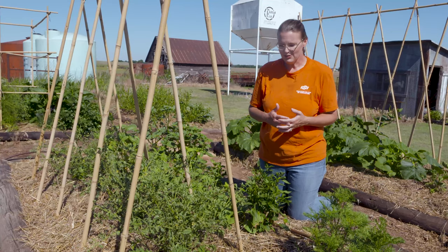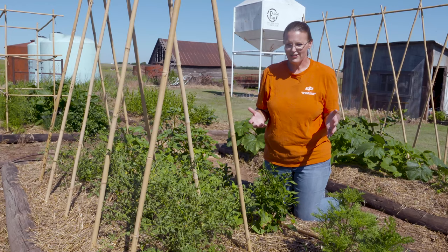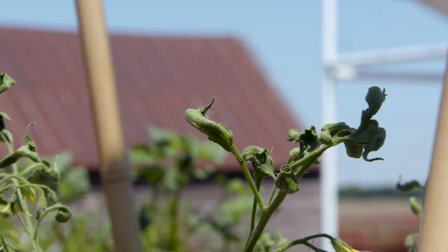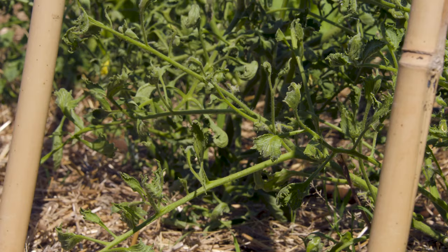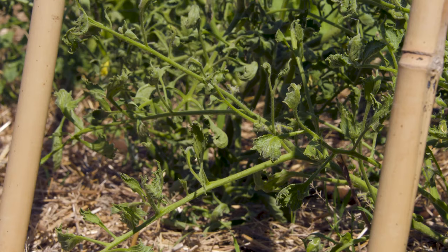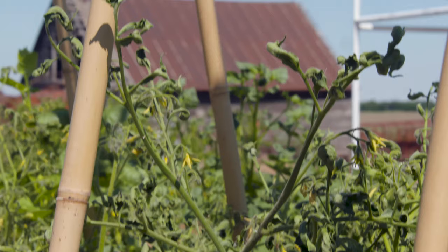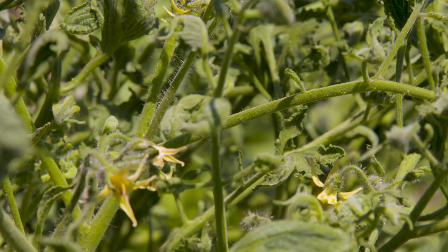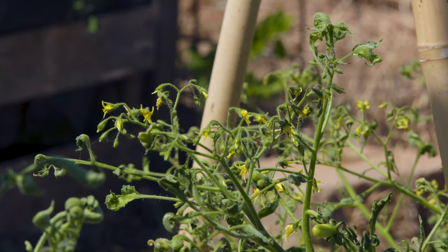Unfortunately, when you're gardening you can't control 100% of the environment all of the time. What you're seeing on our tomatoes — and it's often a problem around April through June — is some sort of herbicide drift. If you take a look at these tomatoes, you can see that the petiole or the stem to the leaf is sort of twisting, there's some cupping on the leaves. We are getting some flowers and we do have a few green tomatoes on here.